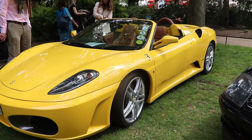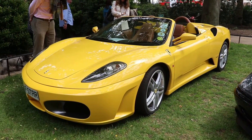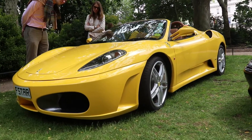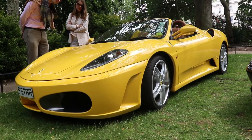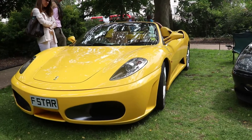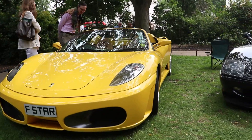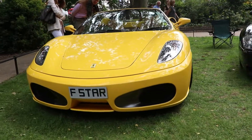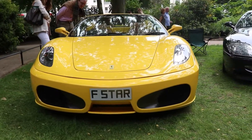The engine is a V8, 4.3 liters, 490 horsepower. On the front you can see the air ducts on the left and right side — they are an exact copy of the 1961 Ferrari Formula 1 model, the Ferrari 156, with the sharp nose.